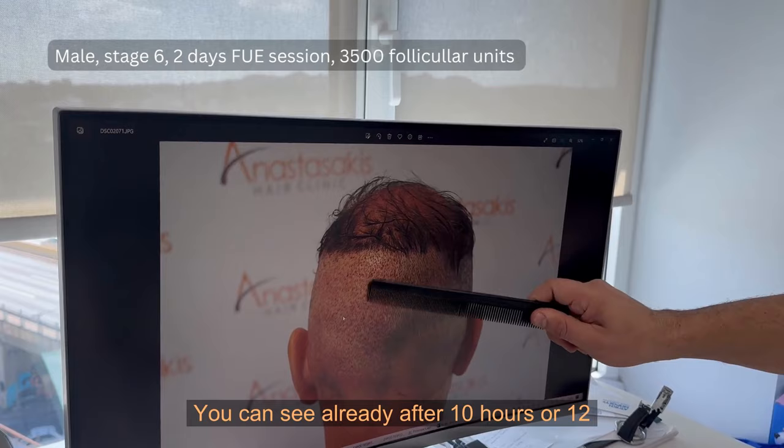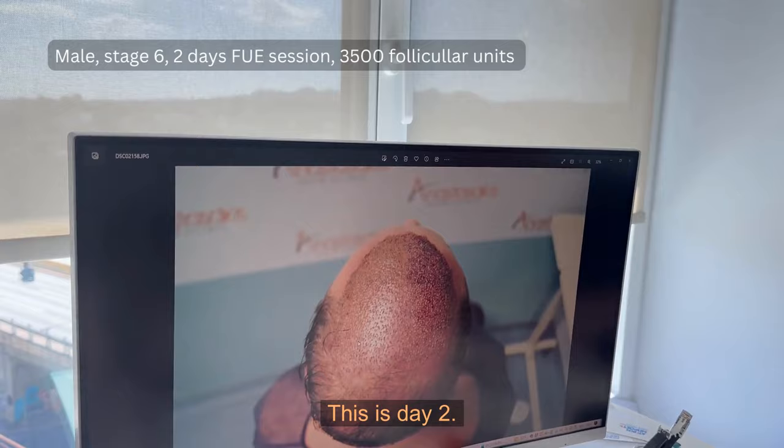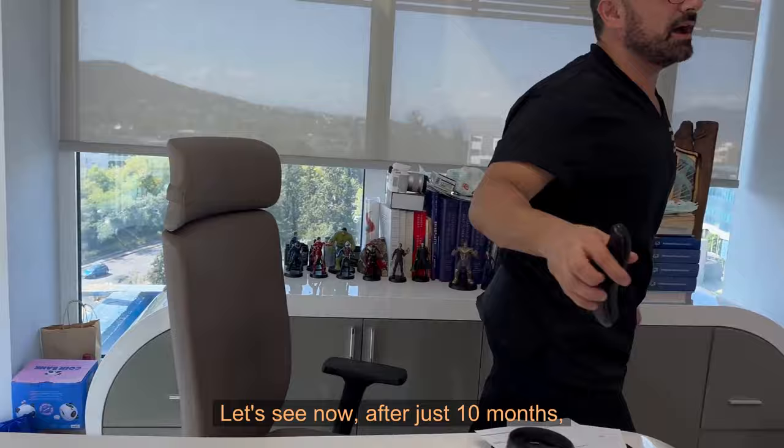You can see that after 10 to 12 hours, the left side is already nicely healed. This is day 2 — we reached just up to here, not even down to the vertex position.